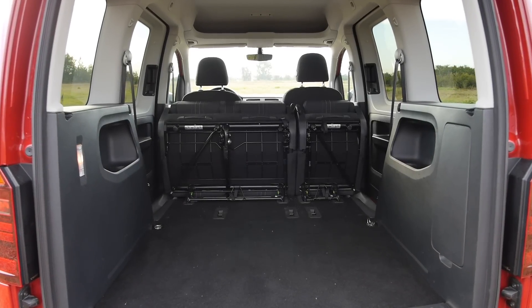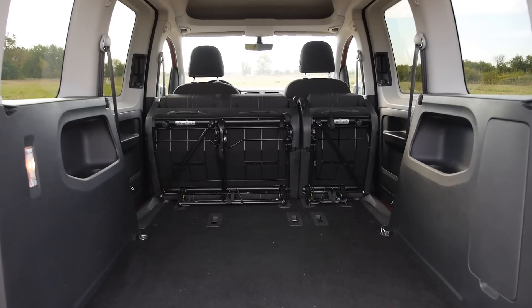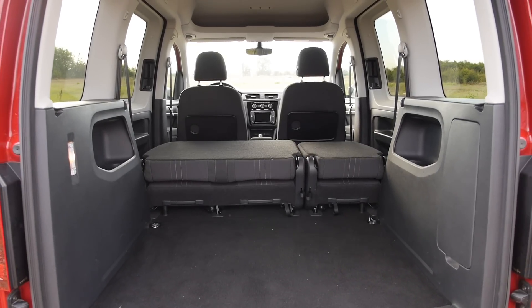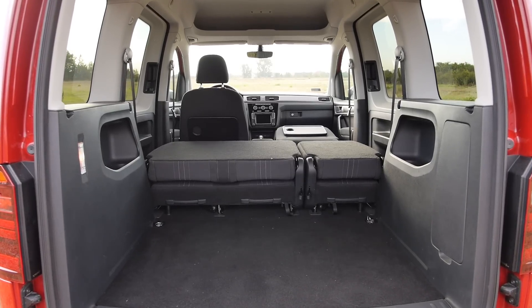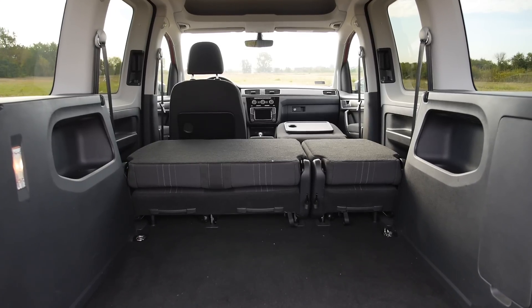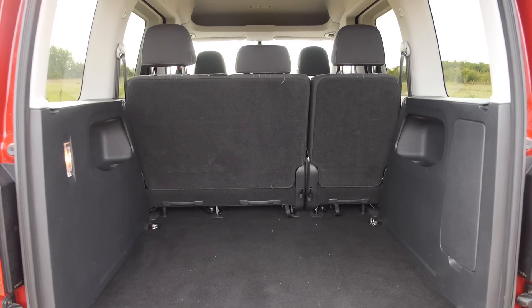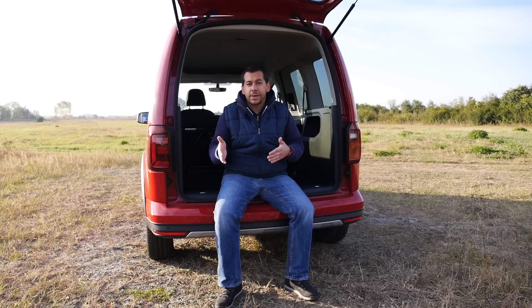First of all, seats in the second row can be removed, which expands cargo volume to about 2,400 liters — give or take, because I have no clue how to calculate space in the footwells. Then there is the optional folding front passenger seat, and all that should give us 3,030 liters. In Volkswagen's defense, the Dacia Dokker, which is very similar in size, also promises 3,000 liters of cargo volume. So always check how this theoretical volume is calculated. With back seats removed, the Caddy should swallow two Euro pallets.